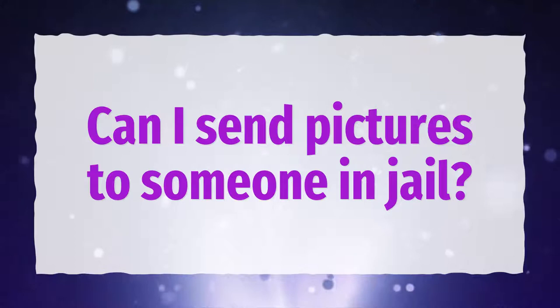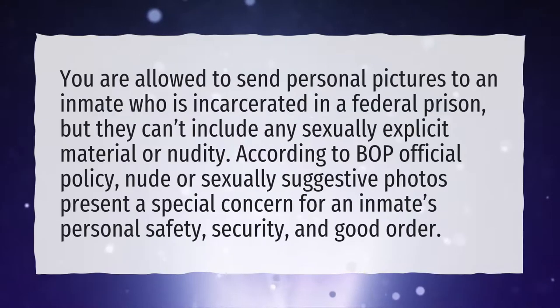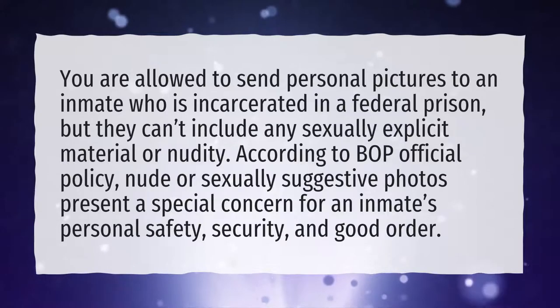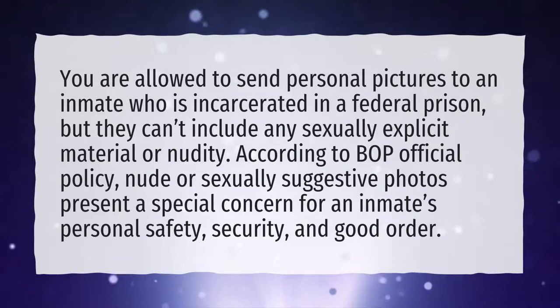Can I send pictures to someone in jail? You are allowed to send personal pictures to an inmate who is incarcerated in a federal prison, but they can't include any sexually explicit material or nudity. According to BOP official policy, nude or sexually suggestive photos present a special concern for an inmate's personal safety, security, and good order.